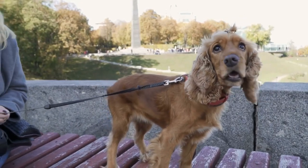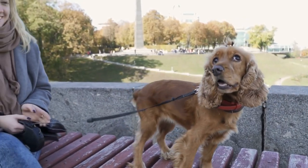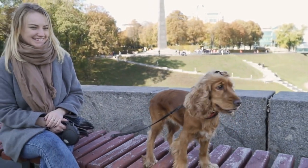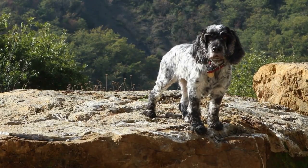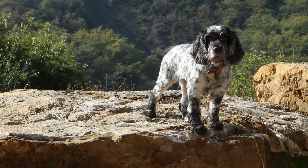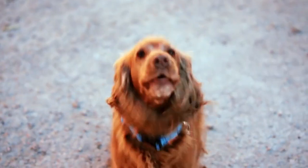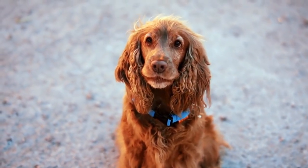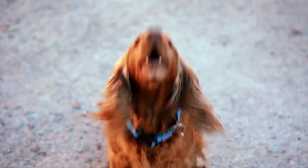Cocker Spaniels are one of the most popular breeds of dog in the world, known for their sweet and affectionate personalities, intelligence, and beauty. These dogs have captured the hearts of many with their wagging tails and soulful eyes. In this article, we will delve into the history, physical characteristics, temperament, and care requirements of the Cocker Spaniel.